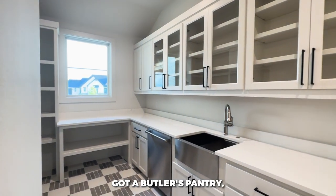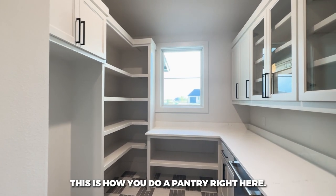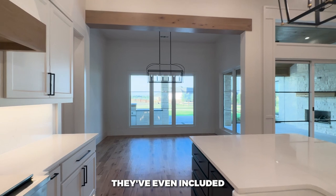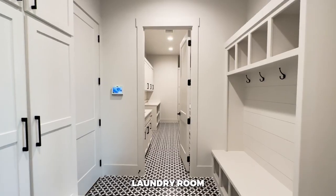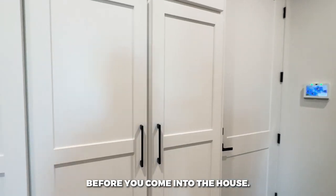This is one of the most impressive pantry spaces I've ever seen. You've got a butler's pantry with so much space — this is how you do a pantry right here. Coming out, there's another great angle of the great room, and they've even included a separate space for the breakfast nook tucked away on this side.